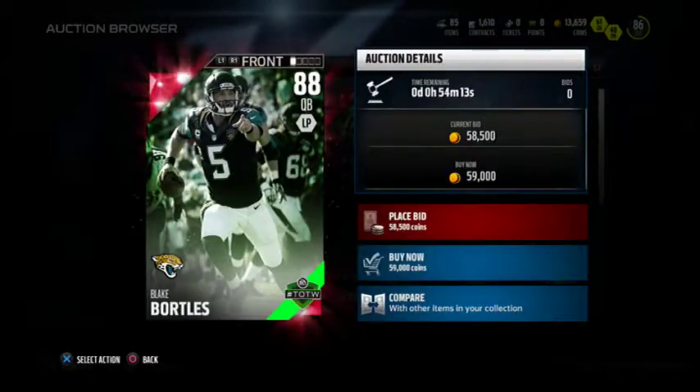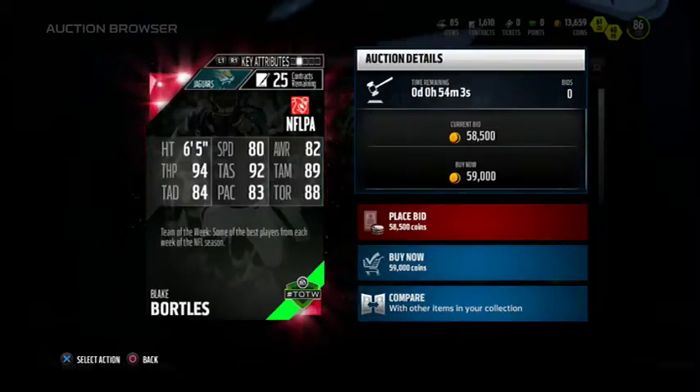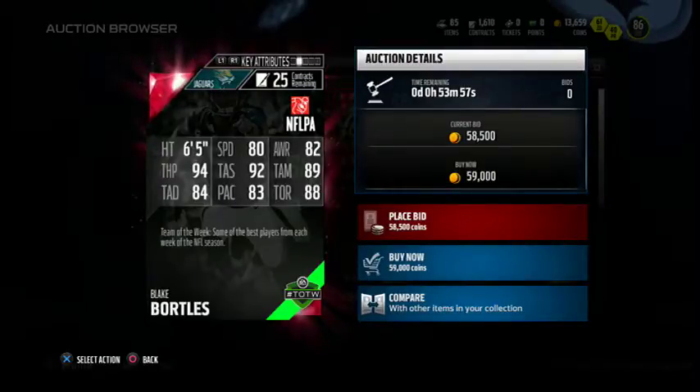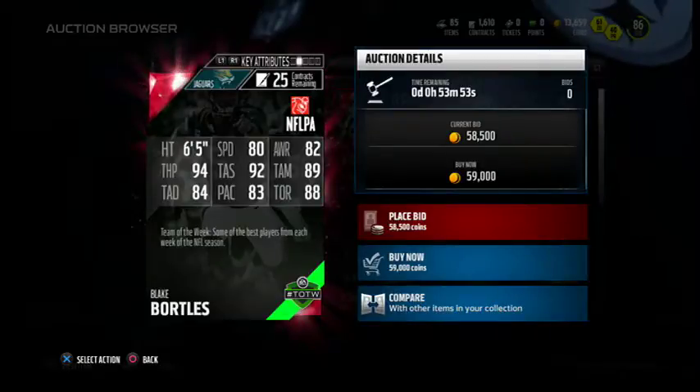First is Blake Bortles, 88 overall quarterback for the Jacksonville Jaguars, going for 60k right now. 80 speed, 82 awareness, 94 throw power, 89 throw short, 89 throw medium, and 84 throw deep. 83 play action and 88 throw on the run.